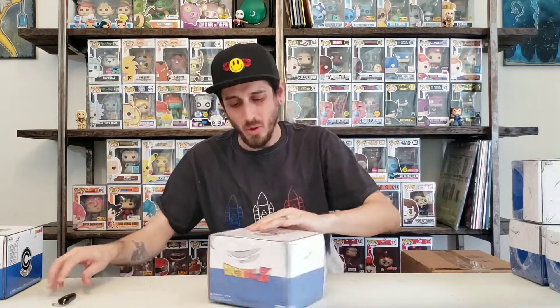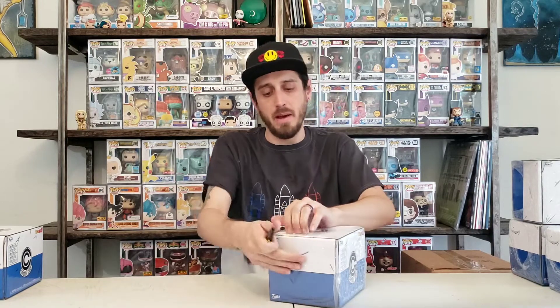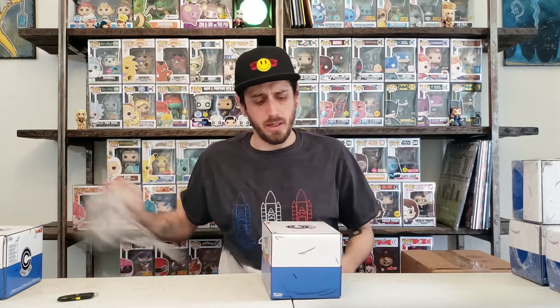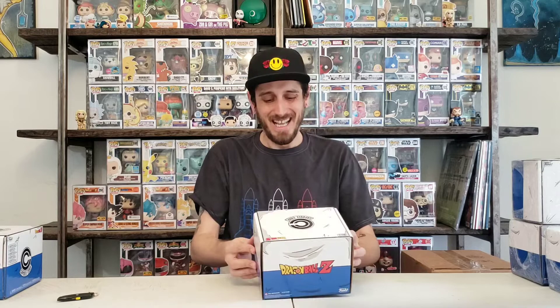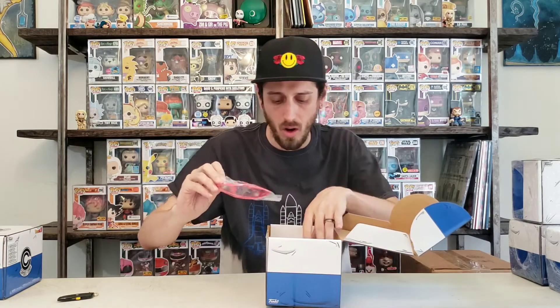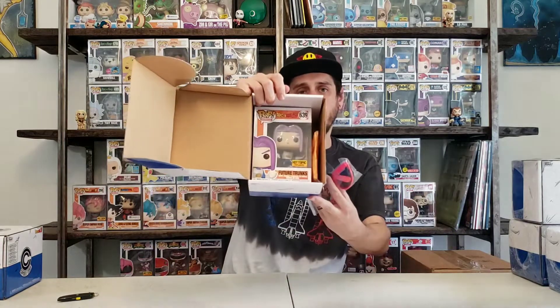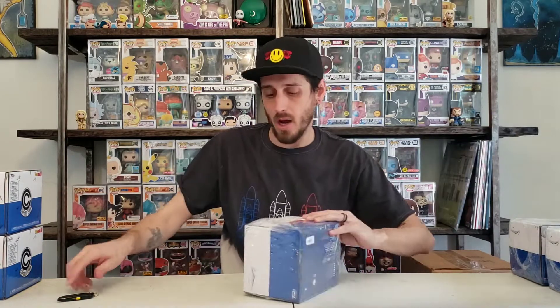Let's do it, Hot Topic. So box number two out of five. Looking for that Metallic Chase Trunks — I believe it's Metallic. If I'm wrong on that, go ahead and comment below how wrong I am. Let me know. Hopefully I'll know by the end of the video if I am wrong. All the goodies, the usuals. And the Trunks — regular. So two out of five so far are regular. I'm hoping that it's not a one-in-six chance because the odds might be a little rough.